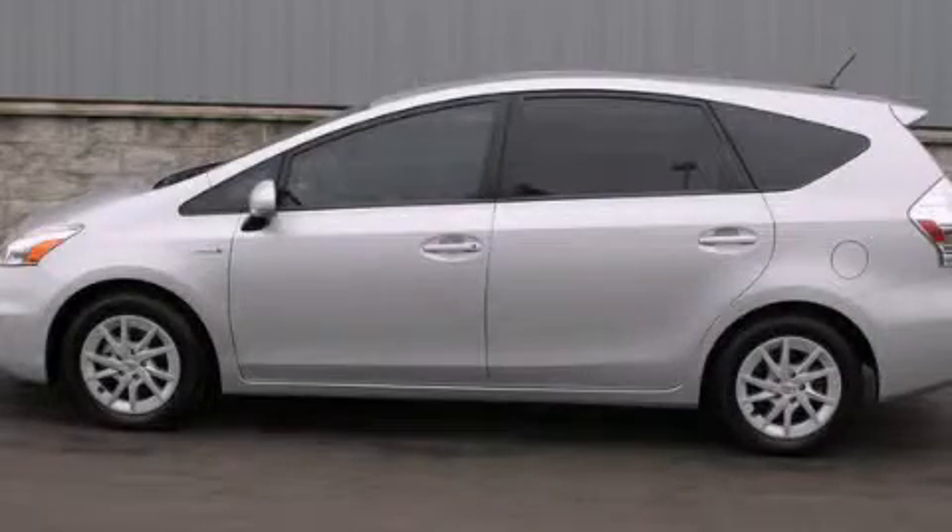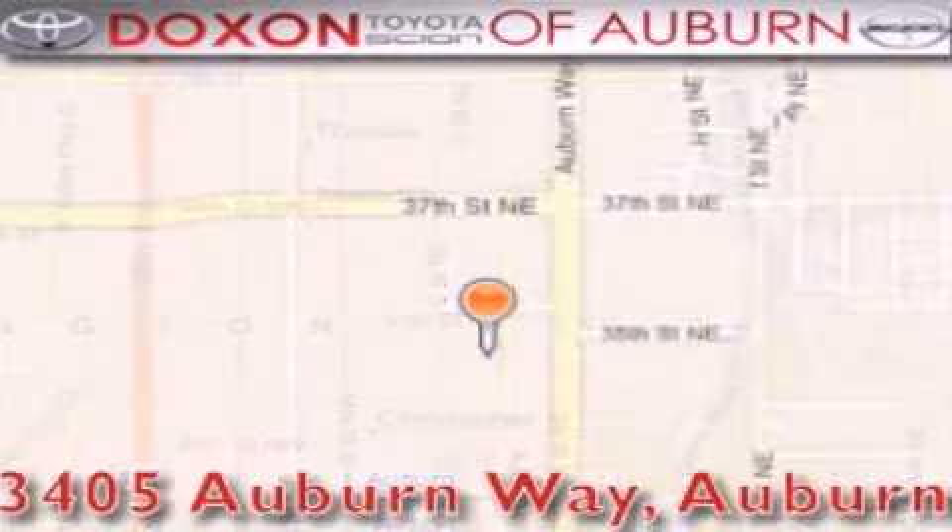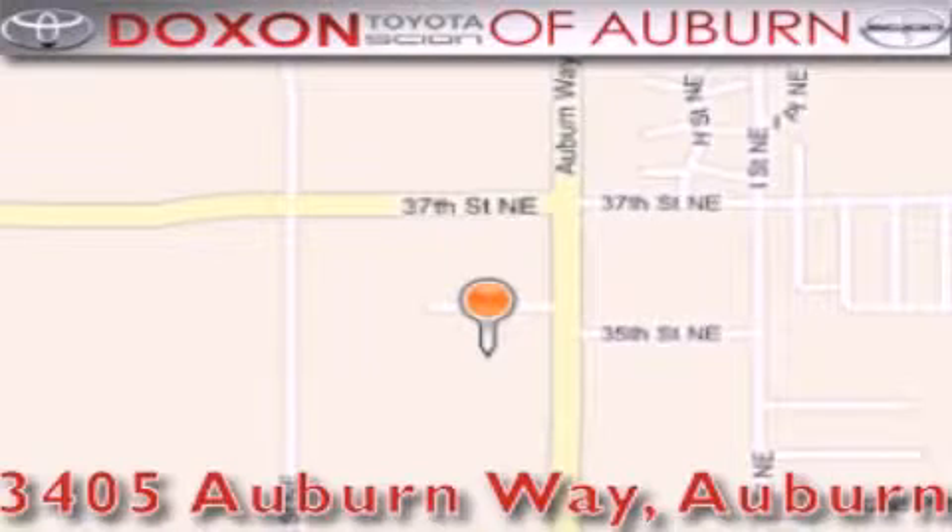Please call us today for more information on this great vehicle. Dachshund Toyota of Auburn is located at 3405 Auburn Way in Auburn — satisfying customers for over 70 years.